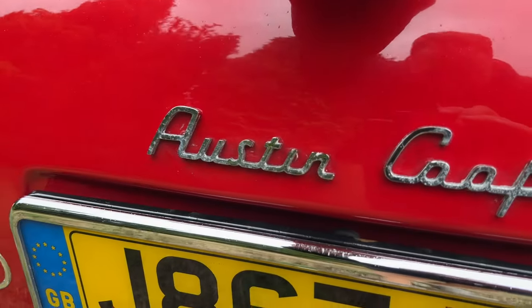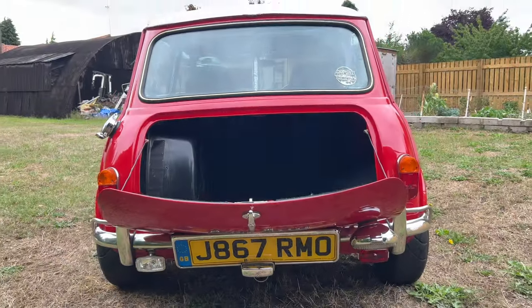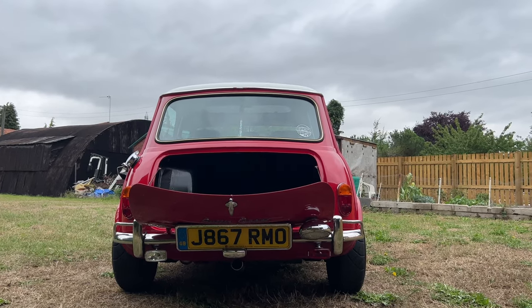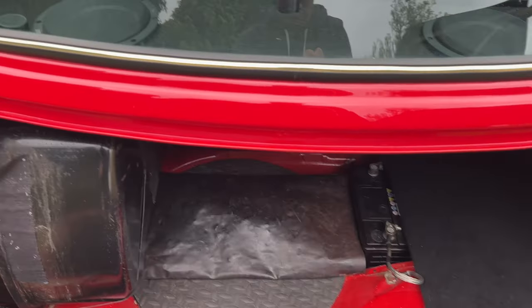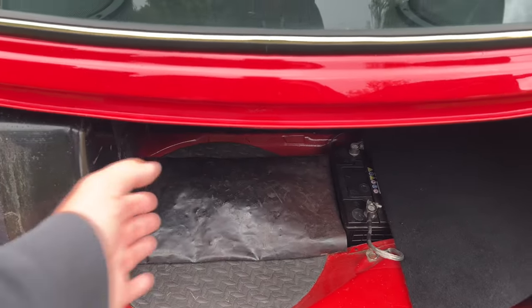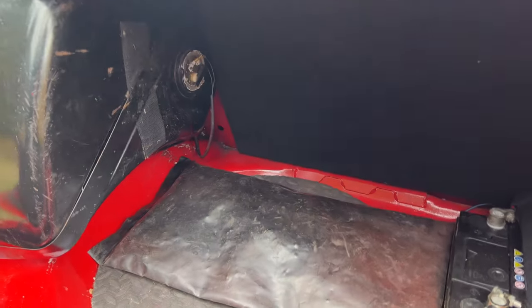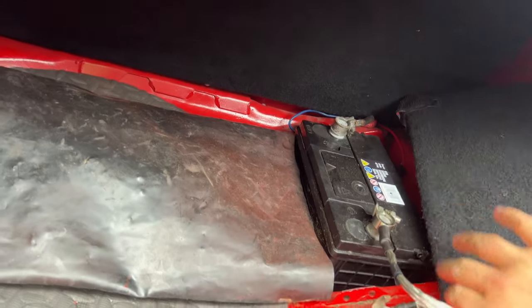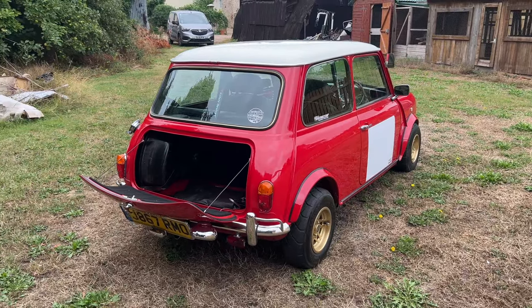You'll see the badging. You'll see the number plate drops down. For those who don't know, on Mark Ones, the number plate dropped down because you could actually buy a luggage set that sat here in the boot. It was big enough for a standardised suitcase with two on top that you could strap down. This has a brand new battery in recent times — I'll just pop that in there so I can show you. This is absolutely stunning.